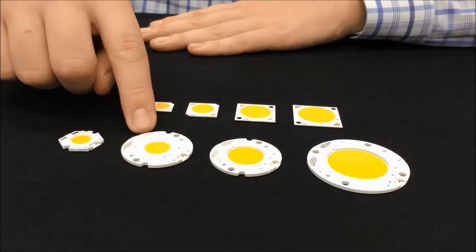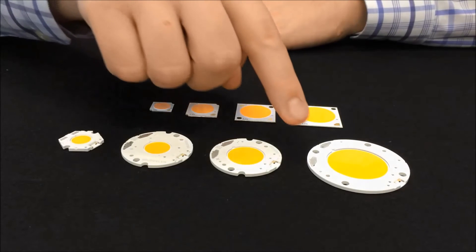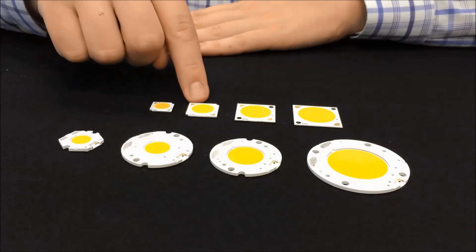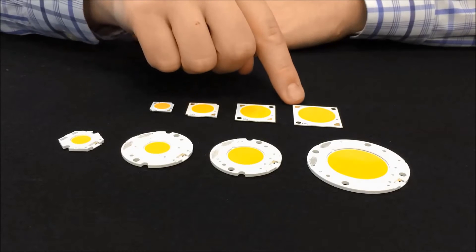the Vero 13, Vero 18, and Vero 29, along with the V10, V13, V18, and V22.